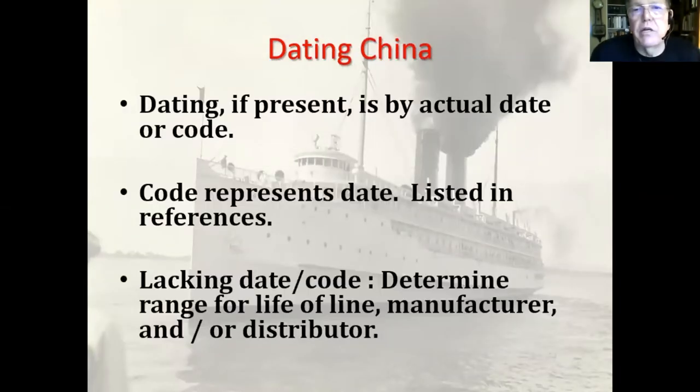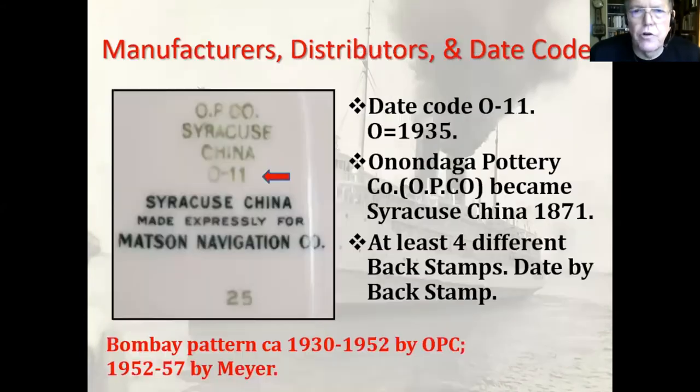If there is a date present, it'll be the actual date or it'll be a code. The code represents a date and these codes are often listed in the references. If you're lacking a date or code on the back, you can approximate the date by taking the life existence of the steamship line, the manufacturer, and the distributor, and figuring out what that narrows down to.